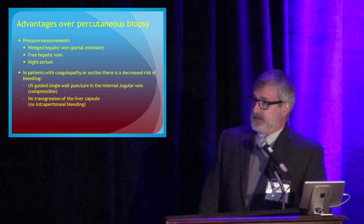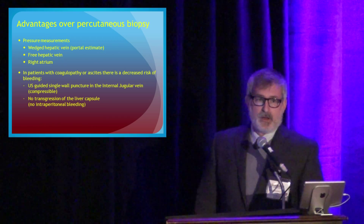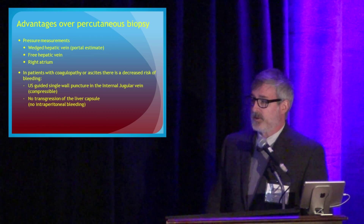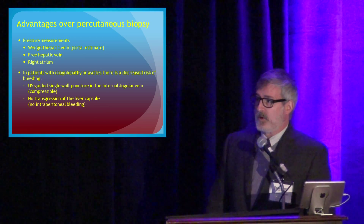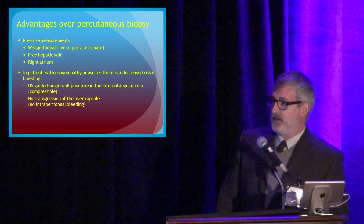Some reasons it's better than a percutaneous approach: we get more information. We do pressure manometry and get pressure measurements, including a right atrial pressure, not just pressures in the liver. And there's decreased risk of bleeding — it's a better approach than going percutaneously through the liver capsule in patients who are coagulopathic.